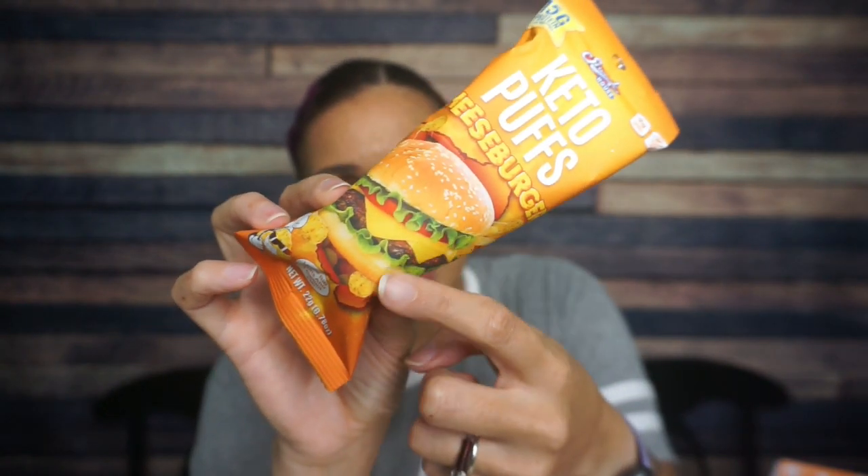Next — Snack House keto puffs, cheeseburger flavor. They have a whole picture of a cheeseburger and fries at the bottom, so I expect to taste this whole thing. This is clearly a savory protein puff. Serving size: one package, 110 calories, five grams of fat, two total carbs, and 15 grams of protein. Ingredients: milk protein isolate, sunflower oil, cheddar cheese powder, and a bunch of proteins. There are artificial colors — yellow five and six. Do we need that? I better taste an entire cheeseburger experience. Oh, there's tomato — I want me some ketchup, you know?